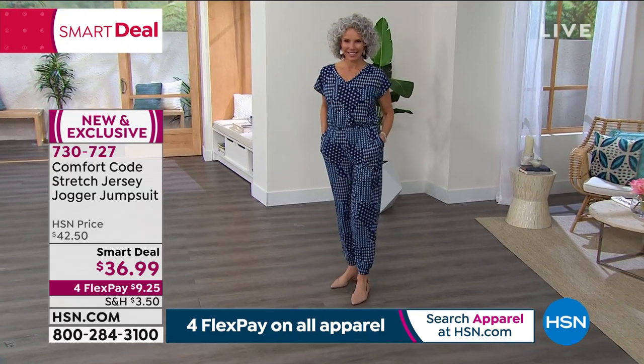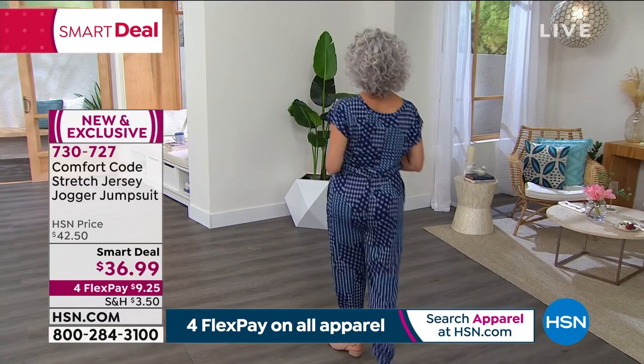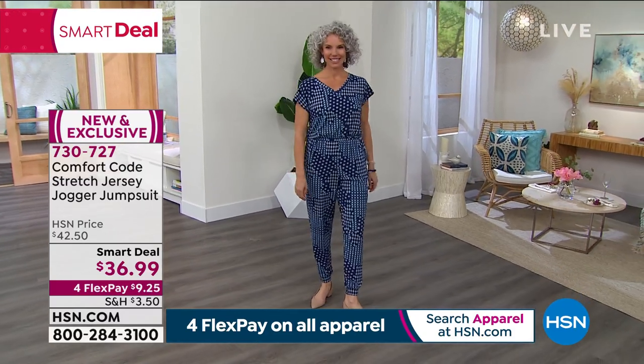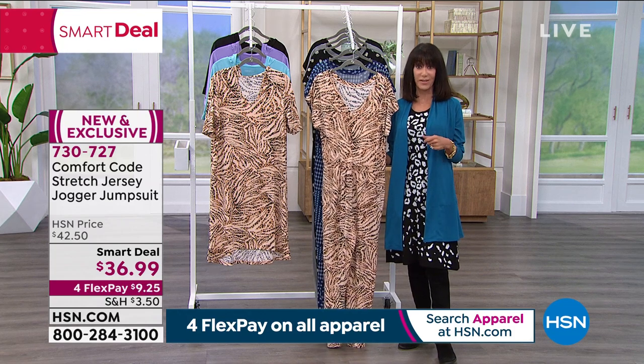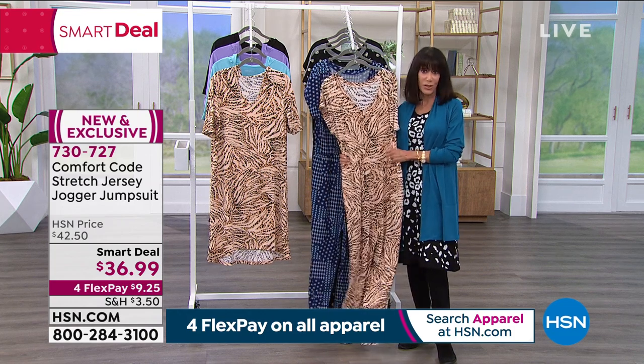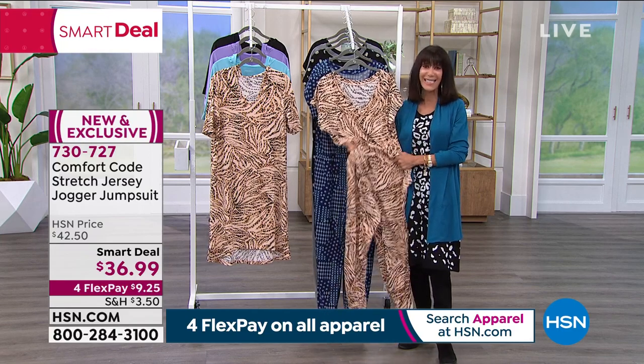This jumpsuit definitely speaks to versatility, with so many fun ways to style it. It's also easy to care for. Smart deals are similar to a Today's Special in terms of value — and at only $36.99, that's exactly what this is.